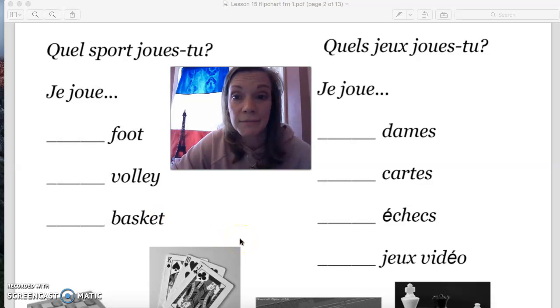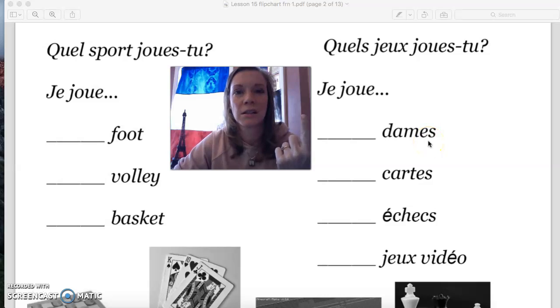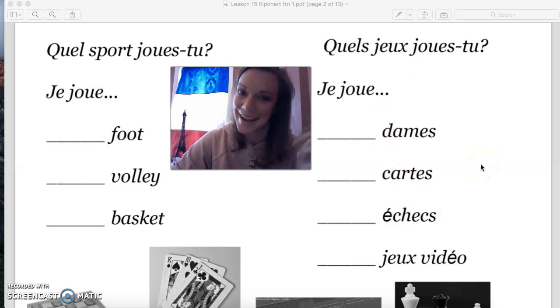When we come to some of the new vocabulary, some of these are plural. So it's going to be je joue aux dames — A-U-X. Je joue aux cartes — A-U-X. Je joue aux échecs — A-U-X. Et je joue aux jeux vidéo — A-U-X. Because you can't really play one checker or just play card — it has to be plural. So for the plural form, it's A-U-X.